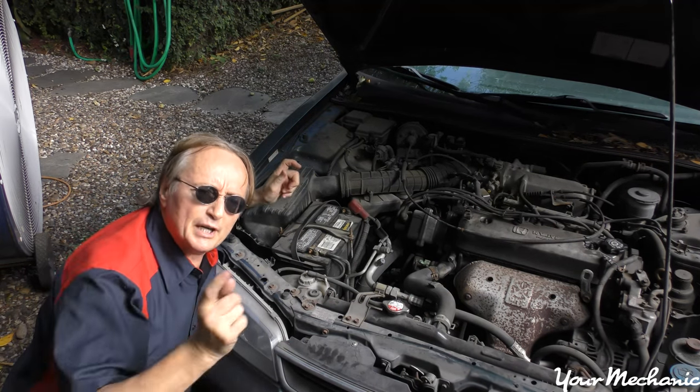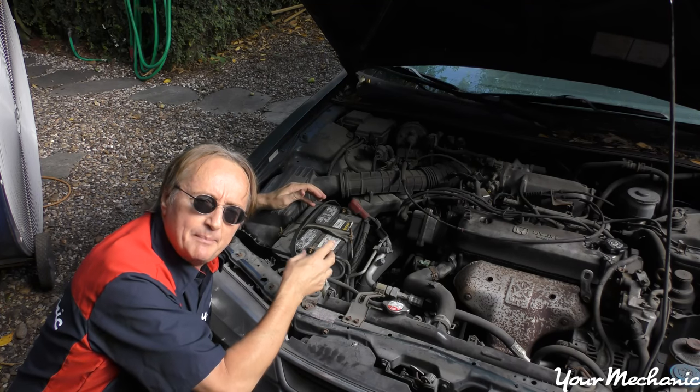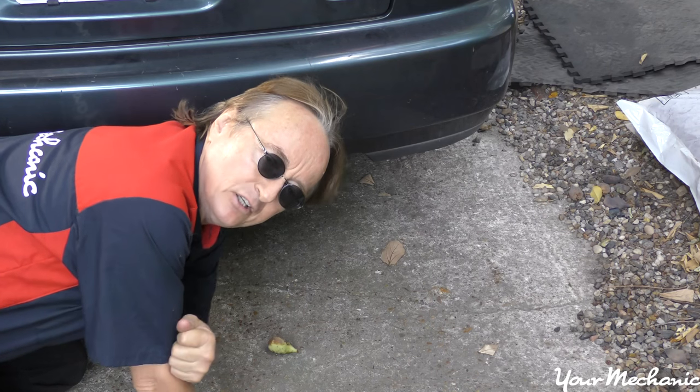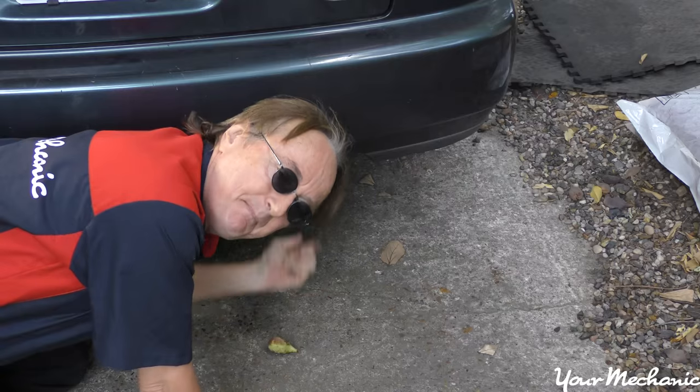The next smell is a sulfur smell, and that can only come from one of two places: either the battery is being overcharged or is going bad and you're smelling sulfation coming off the battery, or your catalytic converter is going bad on your exhaust system and you'll smell it coming out of the exhaust pipe.